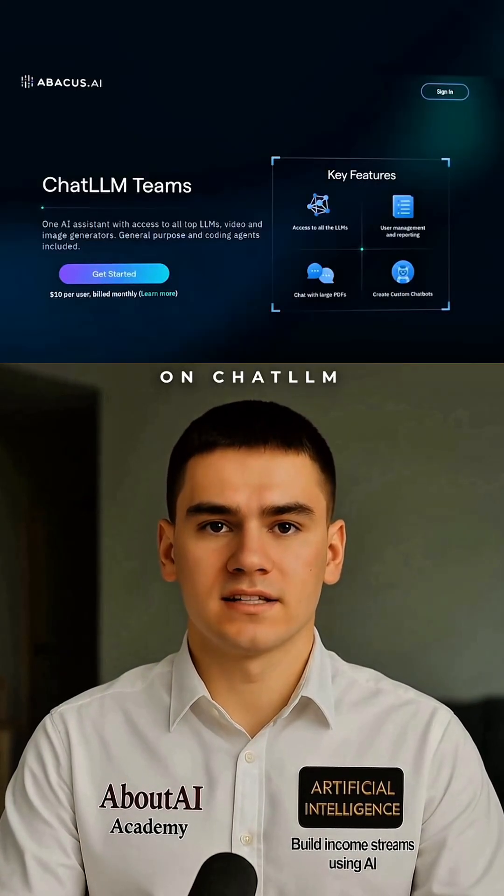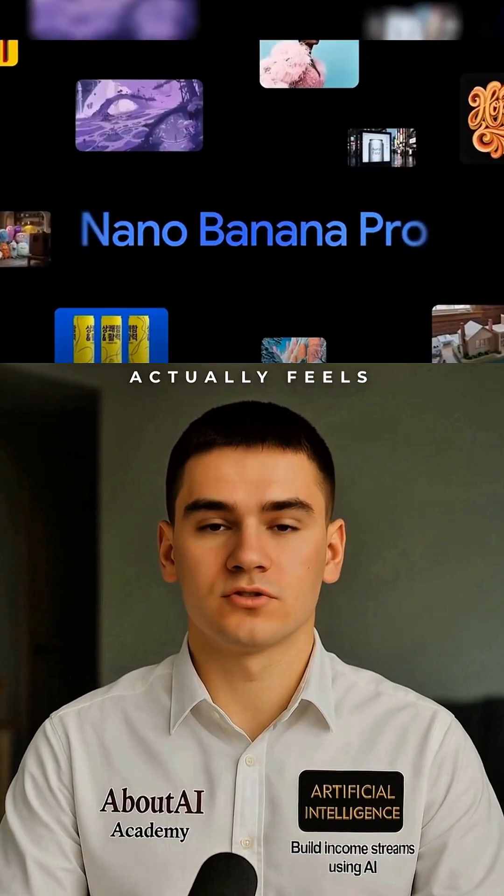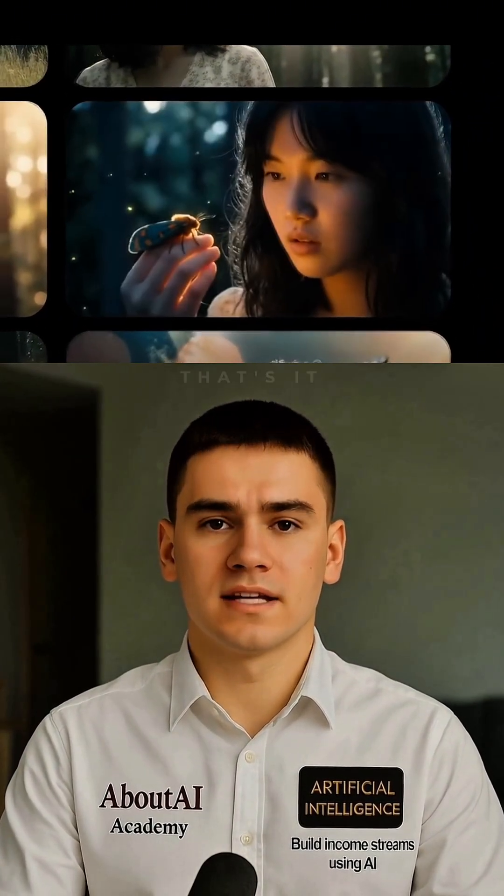You can try the model right now on ChatLM. I honestly think Nano Banana is the first AI that actually feels production ready, and I feel like when Google releases Veo 4, that's it.